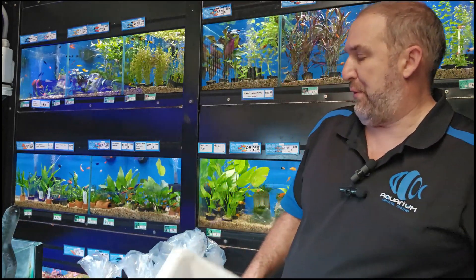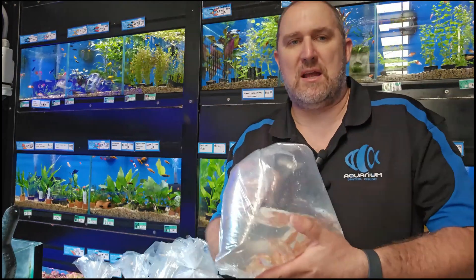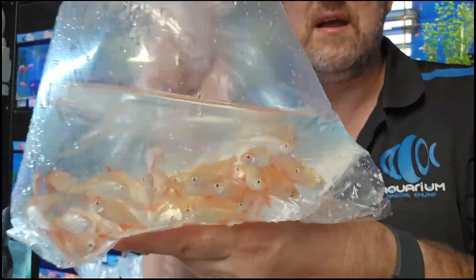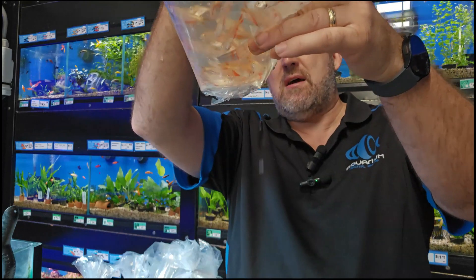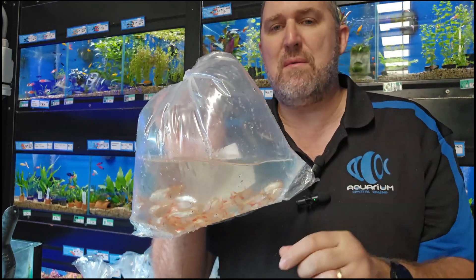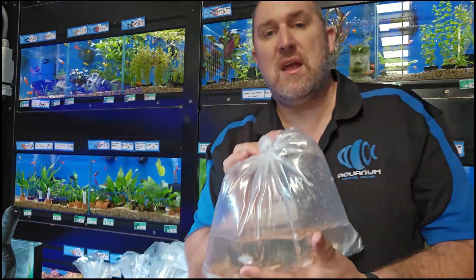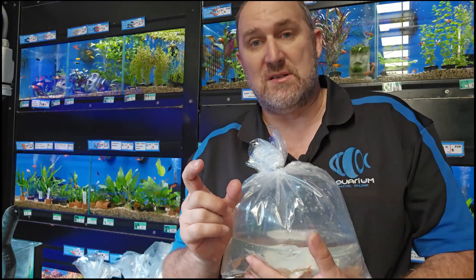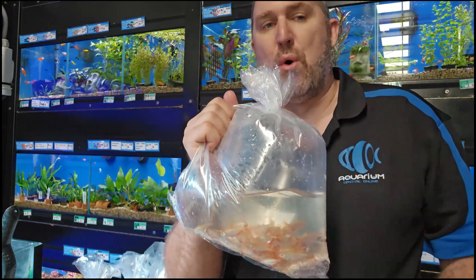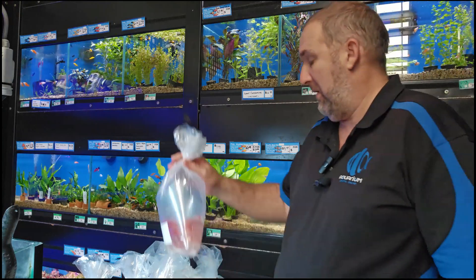It must be tetra week — these look really good as well. Very similar to what I just brought out but these are super peaceful and get really really big. It is the gold or albino Buenos Aires tetra — a beautiful, really big size tetra. If you want big tetras to go in with big fish, these do really well with angelfish because they're a large tight-schooling tetra. We haven't been able to get the gold Buenos Aires for about 12 months so it's great to see them back, with really good color.